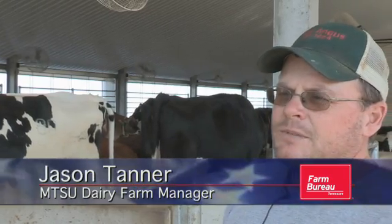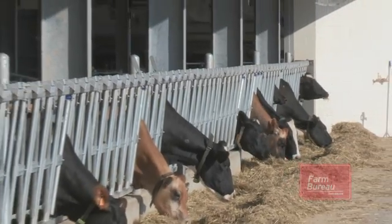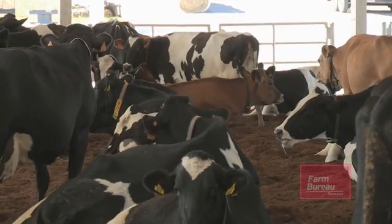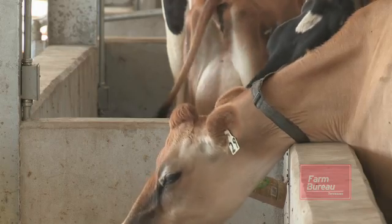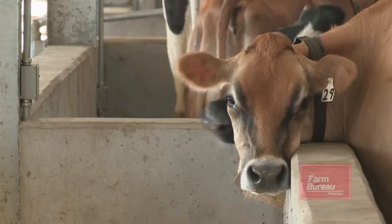The old dairy was built in the 60s and this is a modern dairy. We've got a double-eight parallel, we've got this pack barn, and we've got the feed area over here with the headlocks and all. We've basically got what the modern dairies of today would have, just on a smaller scale. This facility is laid out more for the cows — it's supposed to be safer and easier to move the cows to the facility and should increase the longevity of the cows in our herd, meaning they would stay in our herd longer.